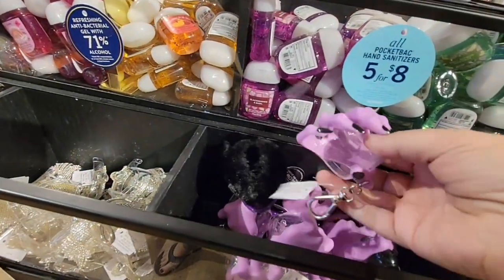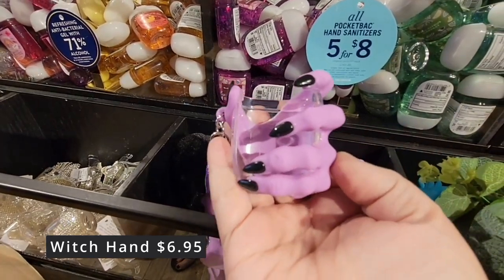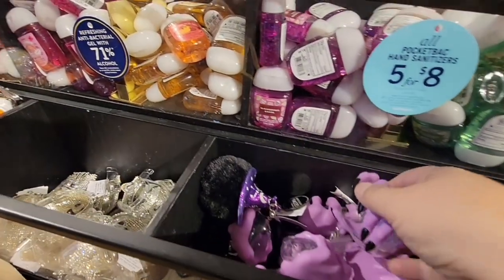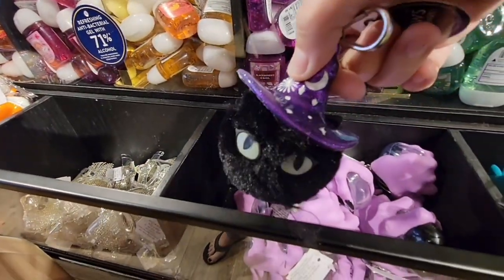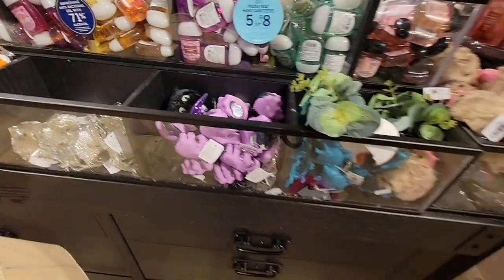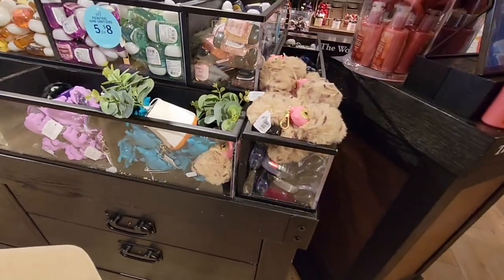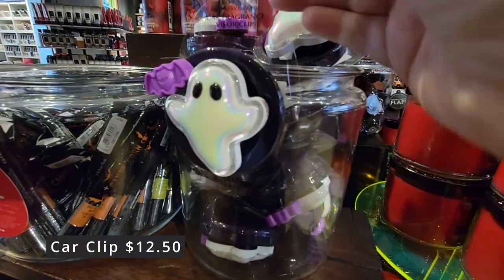And here is another one — this is the witch hand. You can see the clear where the sanitizer will just pop right in there. $6.95. And then of course that little kitty — he doesn't hold anything, he's just cute. Now this is a card clip — $12.50. So it would go in your visor.